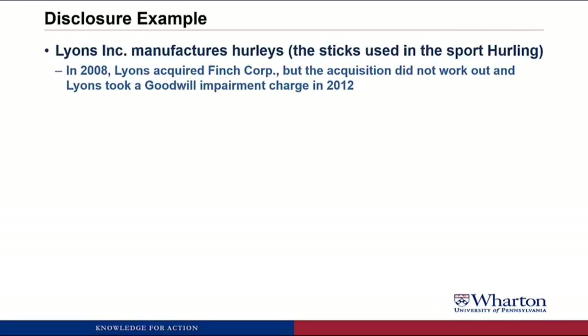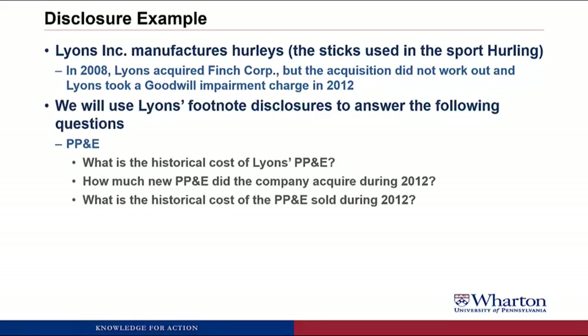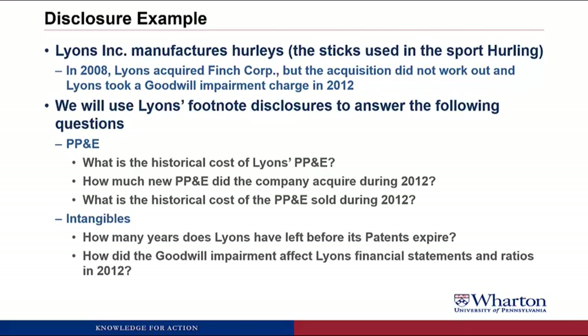The disclosure we're going to look at is for Lyons Incorporated. They manufacture hurleys, which are the sticks used in the sport hurling, which is one of the most popular sports in Ireland. One of the things we'll see when we look at Lyons' disclosure is that in 2008 they acquired Finch Corporation, but the acquisition hasn't worked out that well and Lyons had to take a goodwill impairment charge in 2012. We're going to use Lyons' footnote disclosures to answer the following questions. For property, plant, and equipment, we're going to try to find out what's the historical cost of their PP&E, how much new PP&E did the company acquire during 2012, and what's the historical cost of the PP&E that Lyons sold during the year. For intangibles, we'll see if we can figure out how many years Lyons has left before its patents expire, and we'll talk about how the goodwill impairment affected Lyons' financial statements and ratios in 2012.